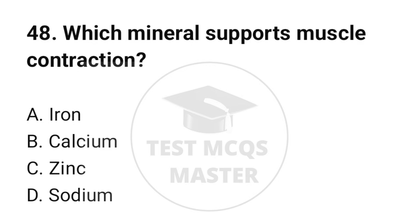Question number 48. Which mineral supports muscle contraction? The correct option is B: Calcium.